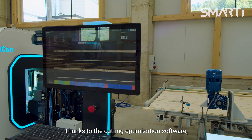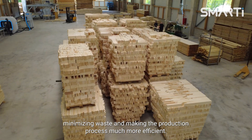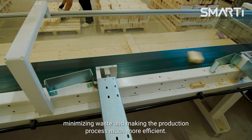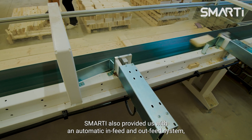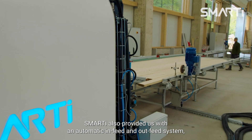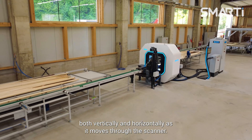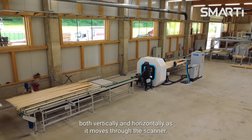Thanks to the cutting optimization software we can maximize the use of every lamela, minimizing waste and making the production process much more efficient. Smarty also provided us with an automatic infeed and outfeed system ensuring that each lamela is perfectly positioned both vertically and horizontally as it moves through the scanner.